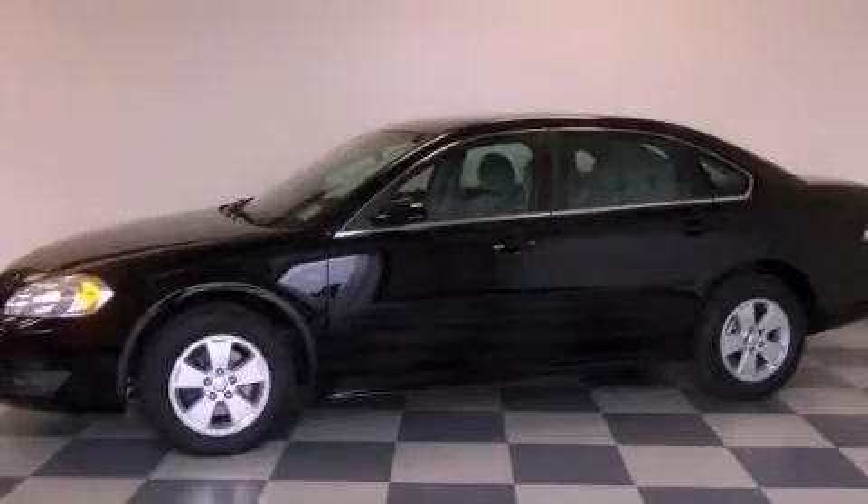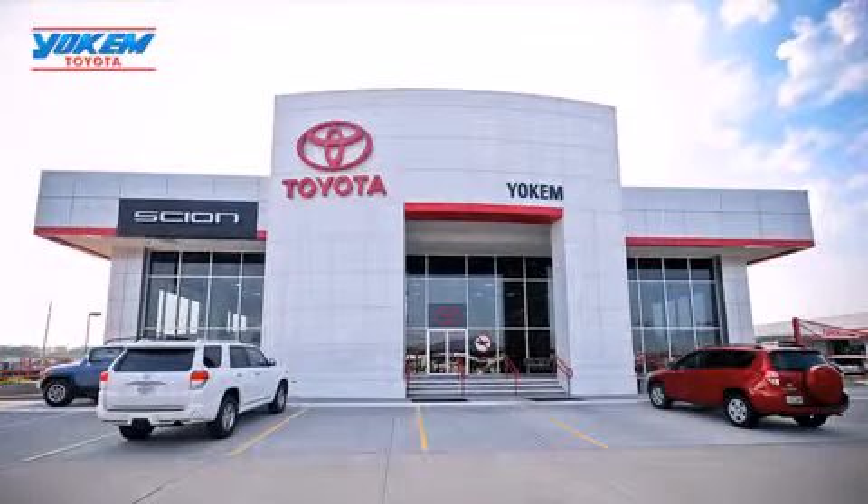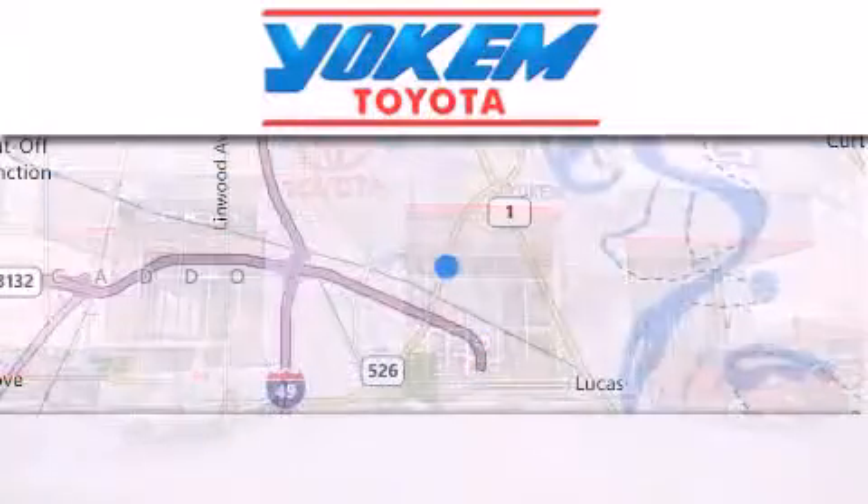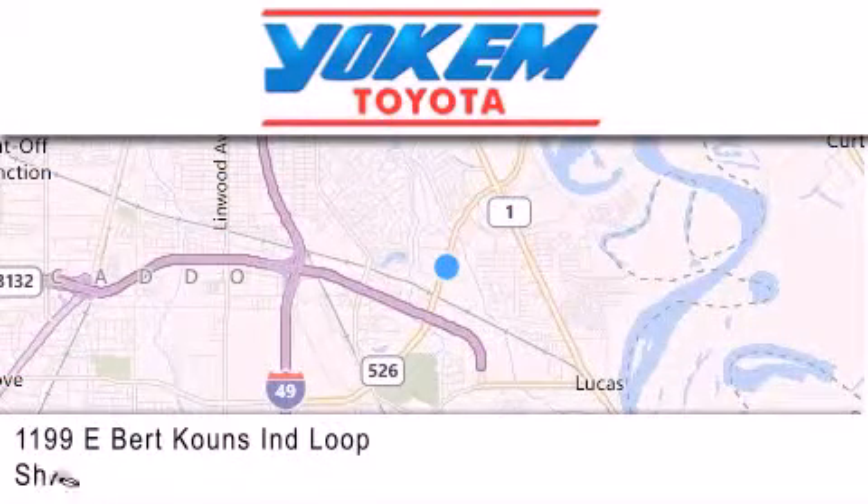Call now to find out how you can own this breathtaking vehicle. Yokem Toyota is conveniently located at 1199 East Bert Kouns in Shreveport. Our goal is to exceed all of your expectations to ensure that you'll return for future visits.